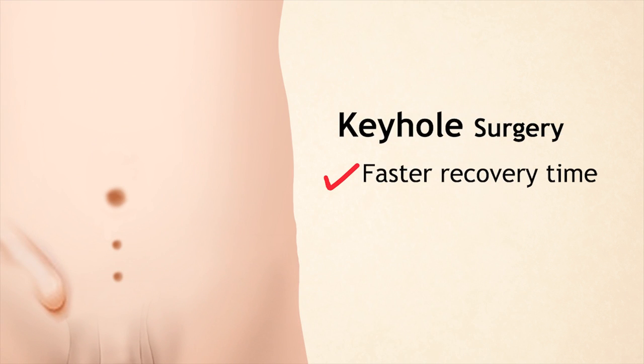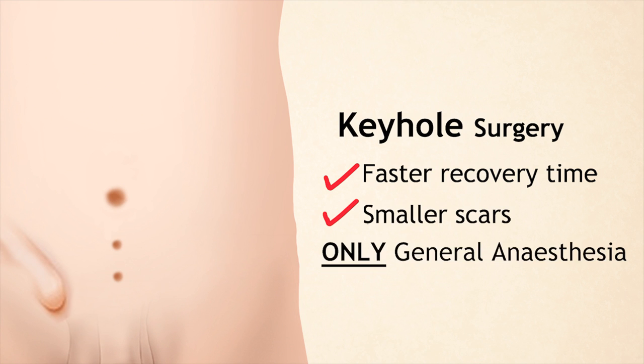The benefits of keyhole surgery are a faster recovery time and smaller scars, but it is not suitable for all patients because it is done under general anaesthesia.